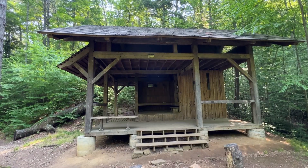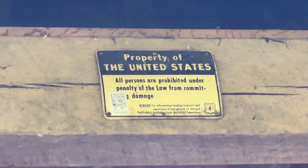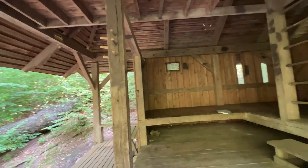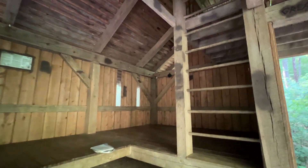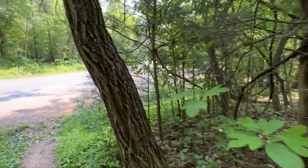On the hike out, we stopped by the Bryant Ridge Shelter, which is a timber-framed shelter and one of the largest on the Appalachian Trail. It can fit around 20 people, has two stories, and is situated in a very pretty area next to a creek. At lunchtime on Sunday, we finished our hike. See you next time.